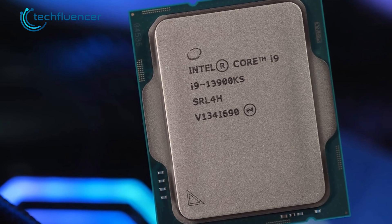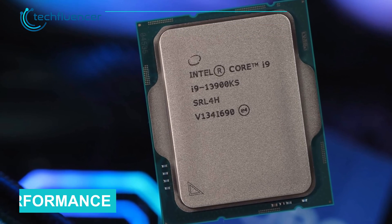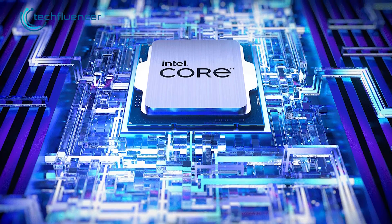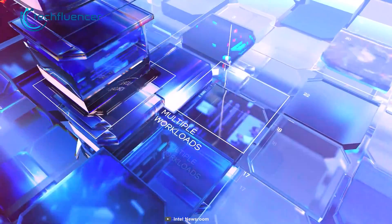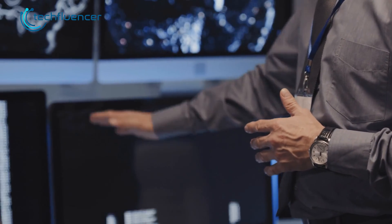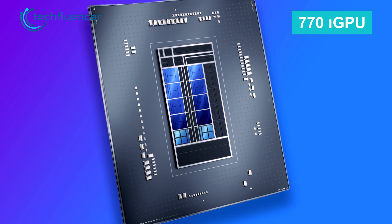According to Video Cards, the i9-3900KS will be a 24-core processor with a blend of 8 performance and 16 efficiency cores. Aside from that, we get to see 32 threads and a maximum clock frequency of 6 GHz. Intel processors can now crank up the game beyond the 5 GHz boundary. While we can't say much about the TDP, the 3900KS will have the same UHD 770 integrated GPU.